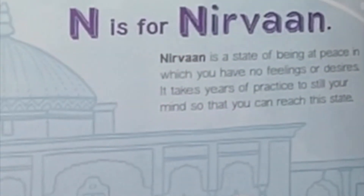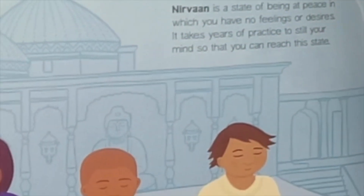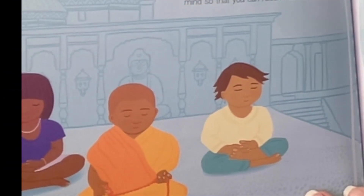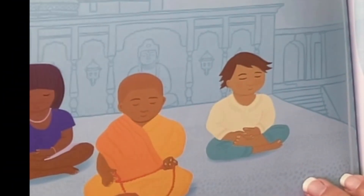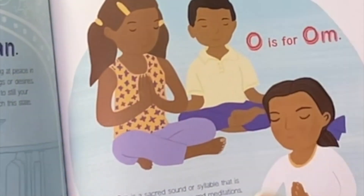N is for Nirvana. Nirvana is a state of being at peace in which you have no feelings or desires. It takes years of practice to still your mind so that you can reach this state.